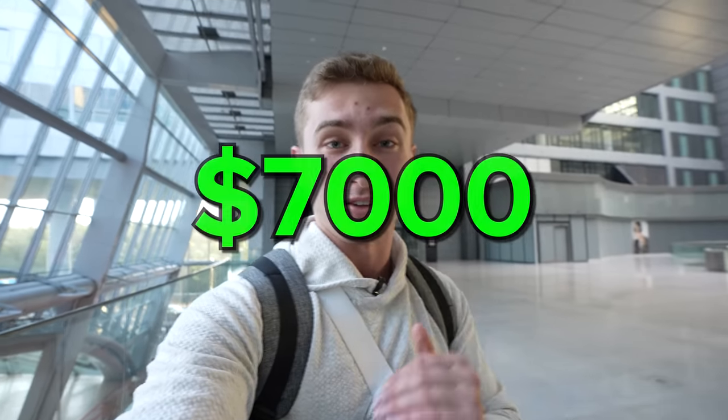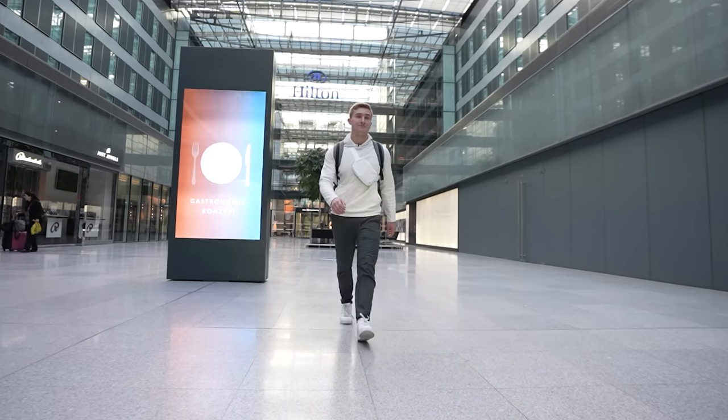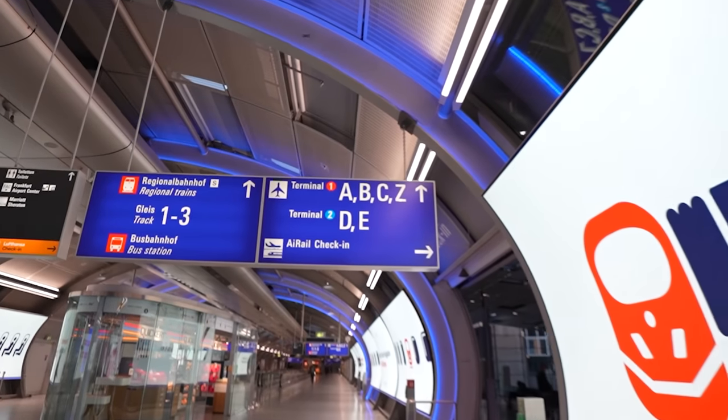Ever since I was a little kid, it has literally been my dream to fly first class. Normally a seat like this costs upwards of $7,000, but the price that I got was absolutely insane. Normally when I do my flights, I check in online, but apparently in person because I'm flying first class, it is a special check-in process. Make sure you stick around until later in the video where I'll tell you exactly how much I ended up paying for this.